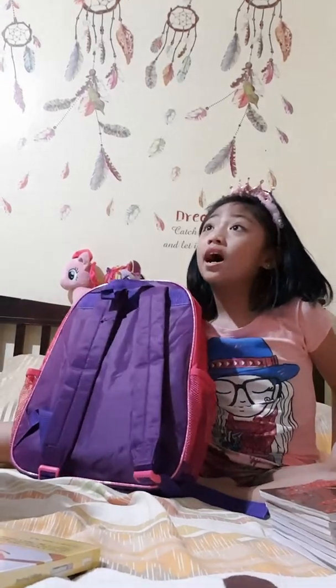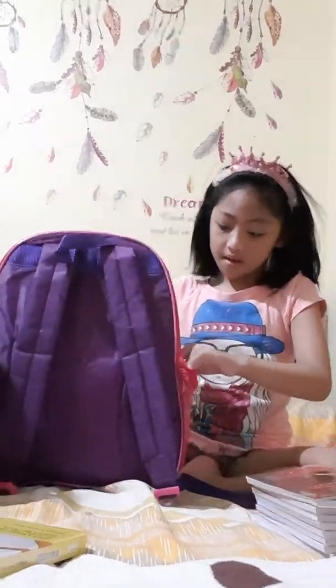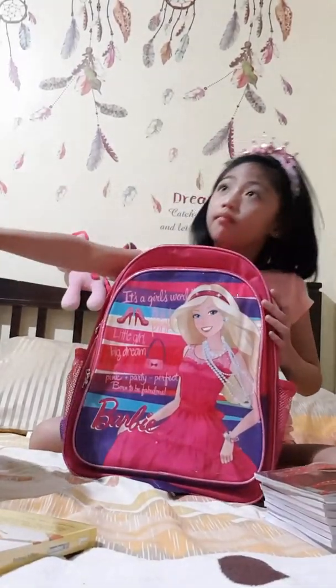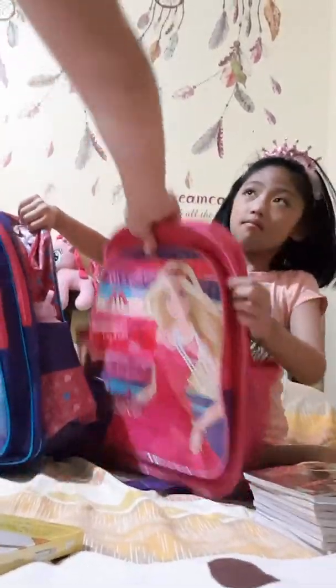I have another bag — I want to use this one. It was given by Tita. What's that? Show them. I want to use this one. No, use this. Give it to me. No, this one. Okay.